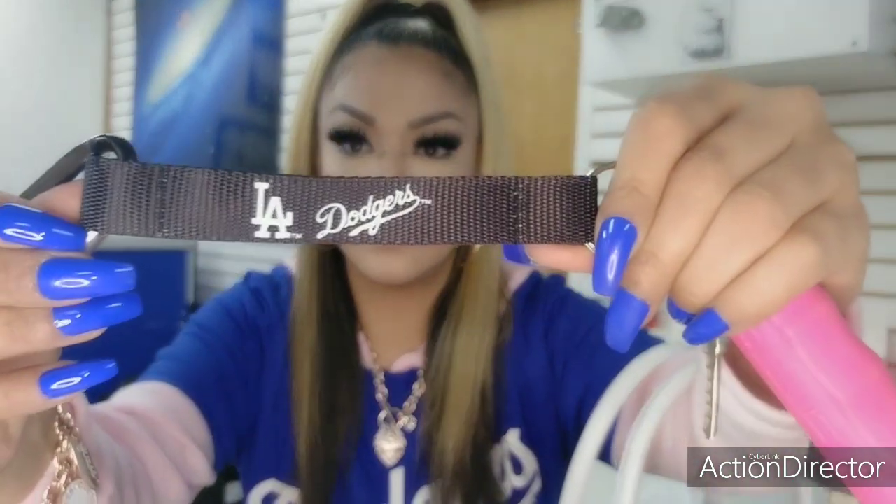I also have my other LV mask that has Hello Kitty on it — that's when I wear black. Then I also purchased to match my bag this LA Dodgers key lanyard, which is black, and I have the little bungee clasp here. I just have my pepper spray and some keys on it — I thought that was really cute to wear with this bag.